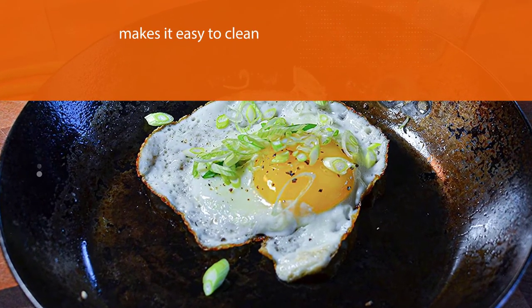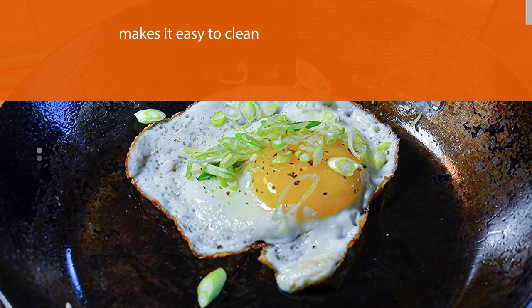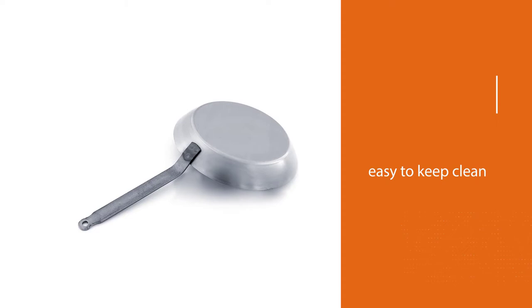Since there's nowhere for food particles and residue to hide, the angled sides make it suitable for a variety of uses, from stir frying to sauteing.